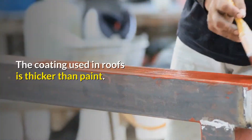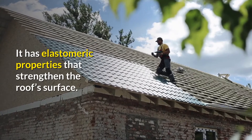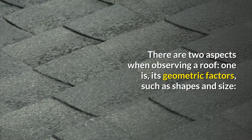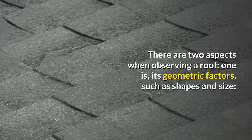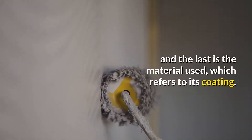The coating used in roofs is thicker than paint. It has elastomeric properties that strengthen the roof surface. There are two aspects when observing a roof: one is its geometric factors, such as shapes and size, and the other is the material used, which refers to its coating.